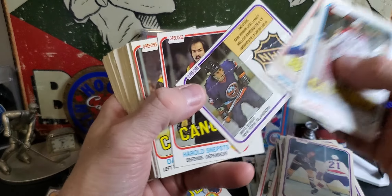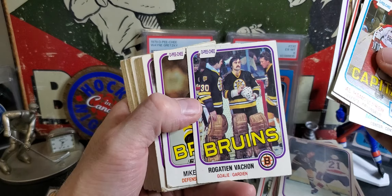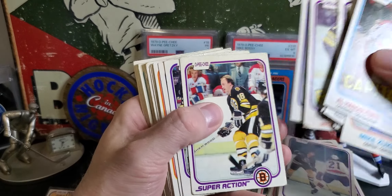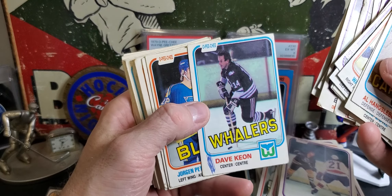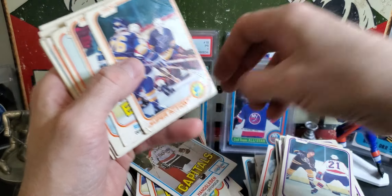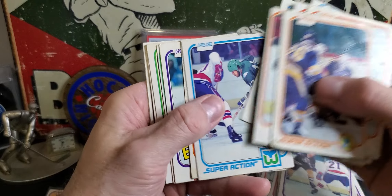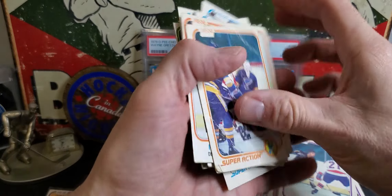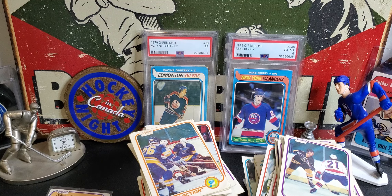Mike Zuke. There's a Bossy card - game-winning goal leader. Rogie Vachon. Mike Milbury with the shoe incident - classic. Dave Keon - that's a really cool action card of Dave Keon. Mike Liut - most wins in the 80s I think. He was another guy that should receive some Hall of Fame consideration. He beat Gretzky out for the Pearson Award in one of these early 80s seasons, maybe 82 or 83.